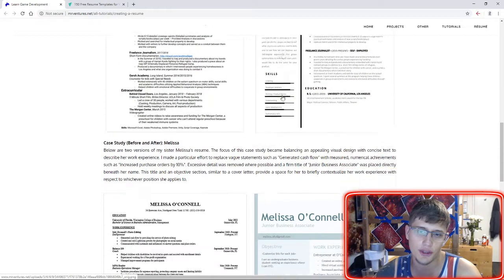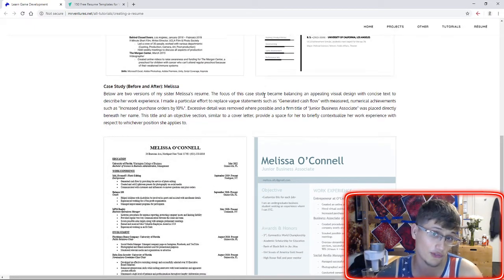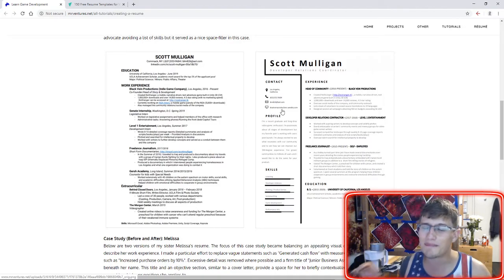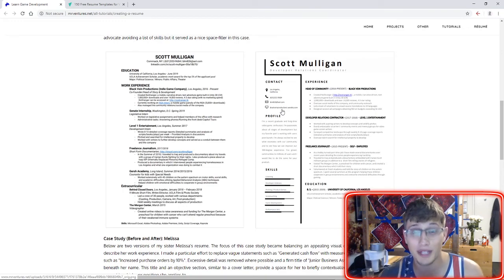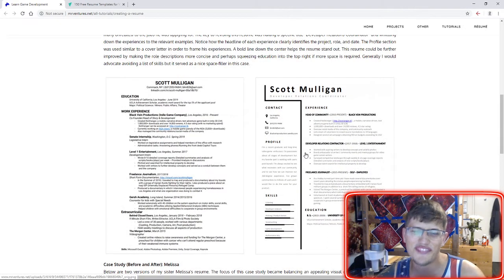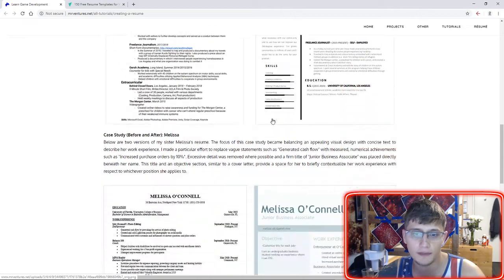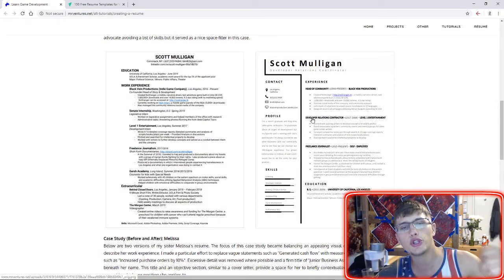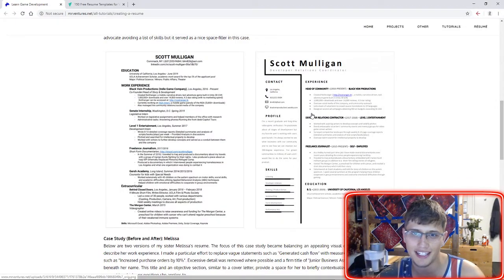The other thing I struggled with in both of these resumes — and it might be the case for you as well — is that both candidates had a lot of experience in many different areas, and some of it wasn't directly applicable to the job they were applying for. Scott had done a lot of work helping children with special needs, which wasn't relevant to his work as a developer relations coordinator. But if that's a really important part of your story, the profile or objective section might be a nice way to summarize it and put your myriad of experiences into context for the recruiter.